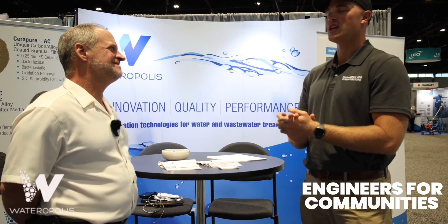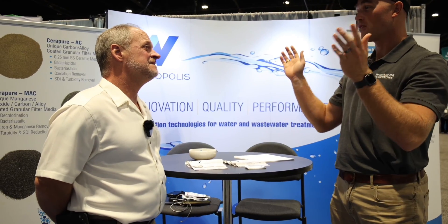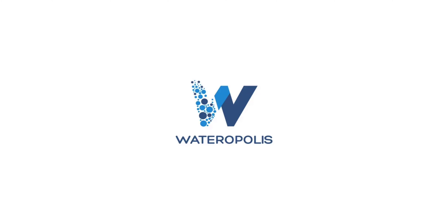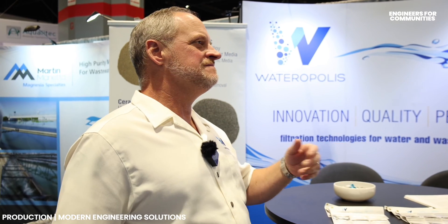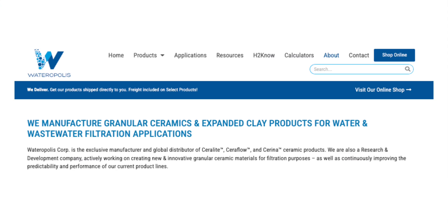I'm here with Derek French with Wateropolis. Give me the overview — what is Wateropolis? Wateropolis is a manufacturer of granular materials, and there are alternatives to the traditional sand and anthracite type products that people are used to in the market space. We really specialize in fixing people's problems.